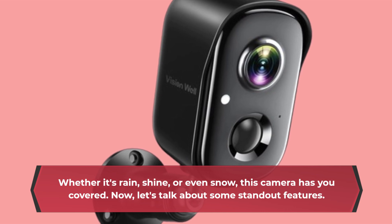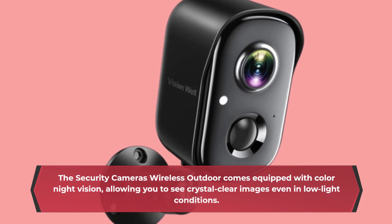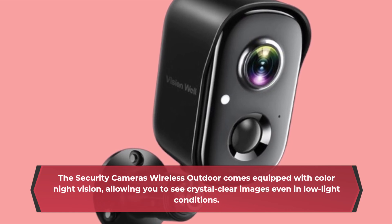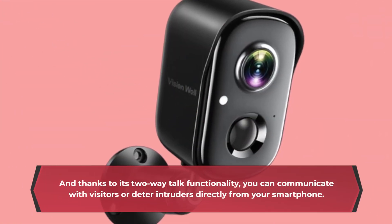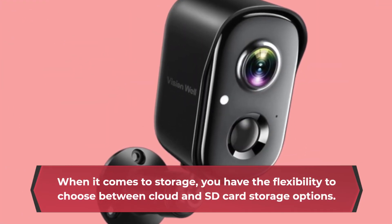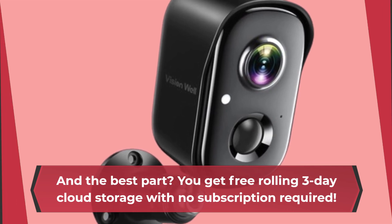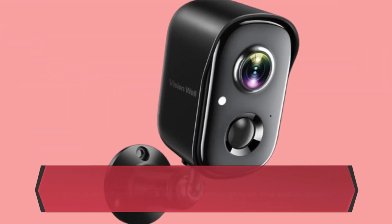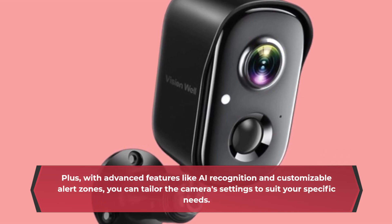Now, let's talk about some standout features. The Security Cameras Wireless Outdoor comes equipped with color night vision, allowing you to see crystal clear images even in low-light conditions. And thanks to its two-way talk functionality, you can communicate with visitors or deter intruders directly from your smartphone. When it comes to storage, you have the flexibility to choose between cloud and SD card storage options. You get free rolling 3-day cloud storage with no subscription required. Plus, with advanced features like AI recognition and customizable alert zones, you can tailor the camera settings to suit your specific needs.